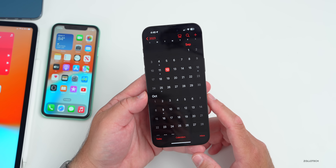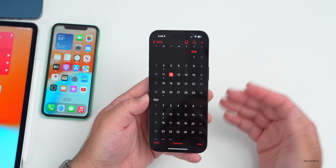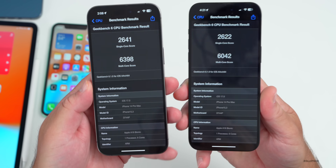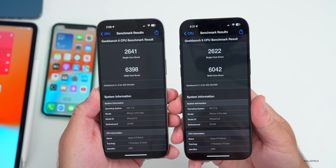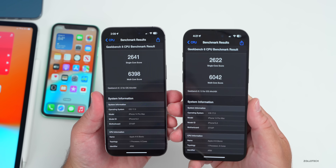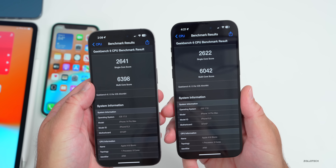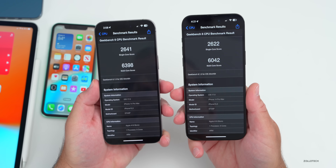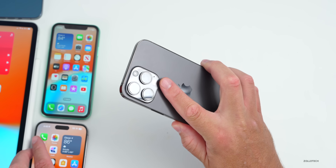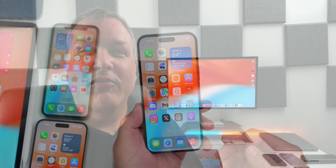As for iOS 17.1 beta, we can expect that probably next week or the week after — Apple typically moves quickly to the next version after public release. As for benchmark scores: comparing iOS 17 RC on the right to beta 8 on the left, RC shows 2,622 single-core and 6,042 multi-core, versus 2,641 and 6,398 on beta 8 — slightly lower, but I ran it right after installing so the device may have been processing in the background. Device heat is great — it's staying nice and cool, which is impressive compared to beta 8.